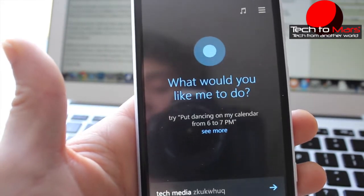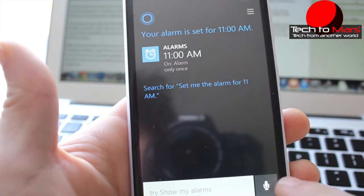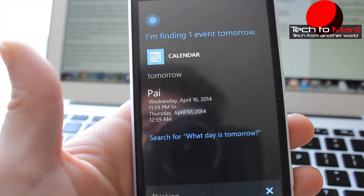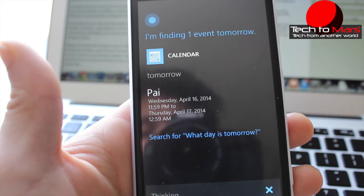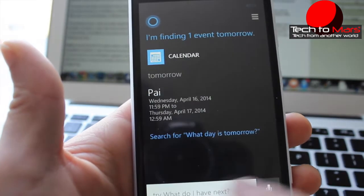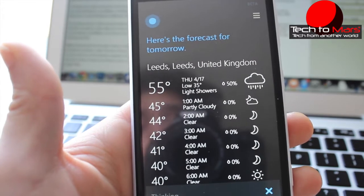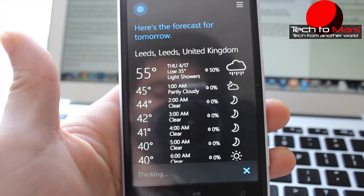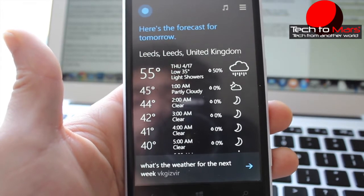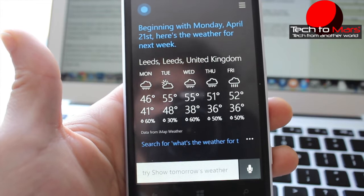Set me an alarm for 11am. — Your alarm is set for 11am. — What day is tomorrow? — I'm finding one event tomorrow, from today at 11:59pm to tomorrow at 12:59am. — What's the weather for tomorrow? — The forecast for tomorrow shows light showers with a high of 55 and a low of 35. — What's the weather for the next week? — Beginning with Monday April 21st, the weather is really mixed for the next several days.